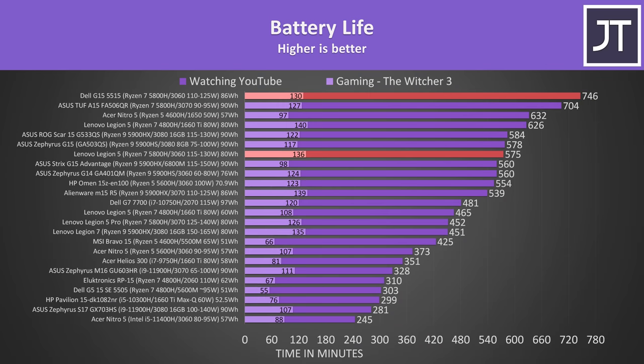The Dell G15 was lasting about 30% longer in the YouTube playback test — or almost 3 hours more — however the Legion 5 was lasting a little longer when running a game. Personally I'd much prefer the runtime outside of gaming that the Dell offers, but even the Legion is ahead of most other laptops.